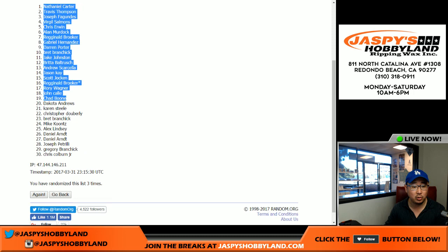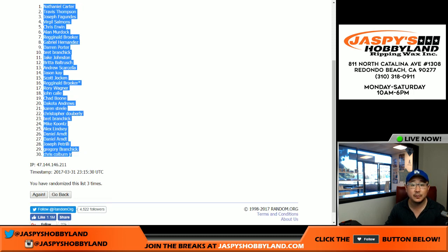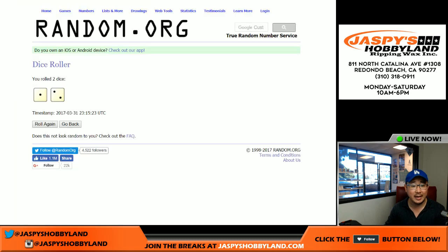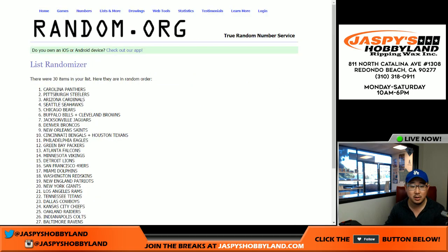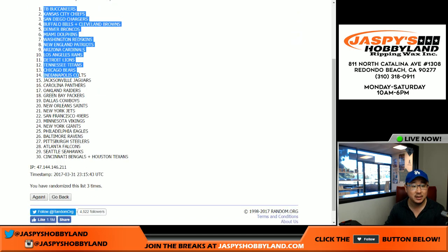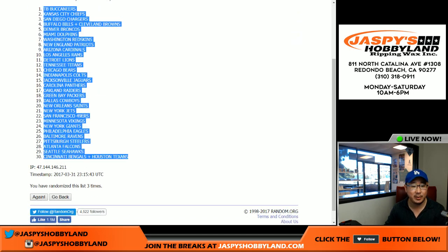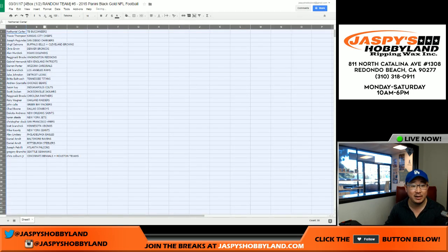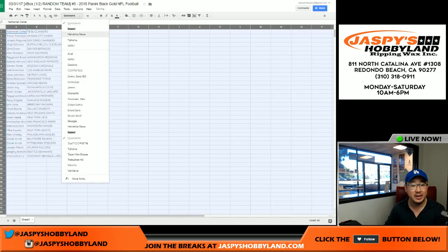Nathaniel on the pole, Chris with the number 30 spot, everybody else sandwiched in between. Once again, three times for the teams — one, two, and three. Bucks on top, Bengals and Texans on the bottom. Remember this is 2015, so keep the 2015 rookies in mind — obviously the big names.